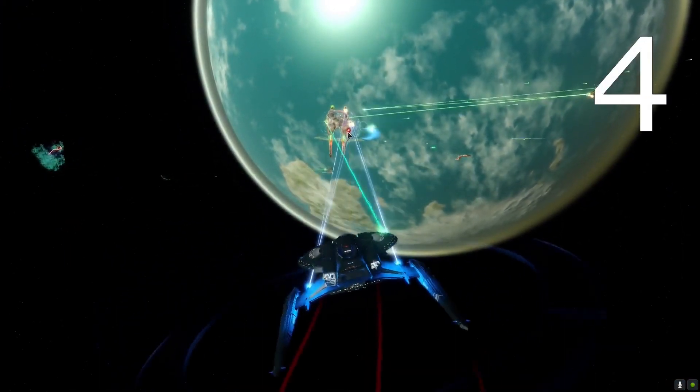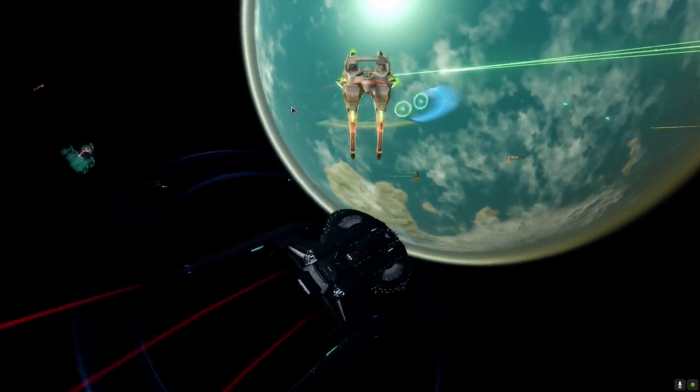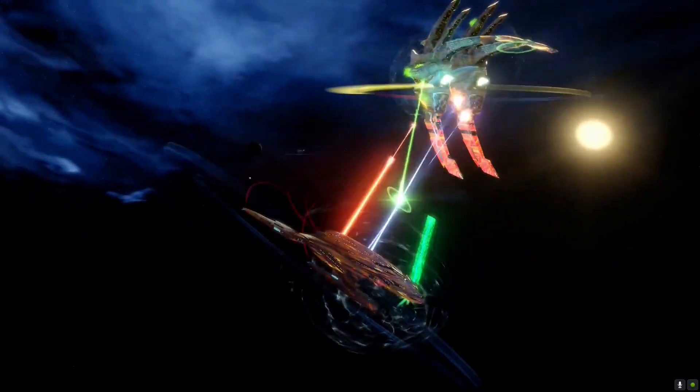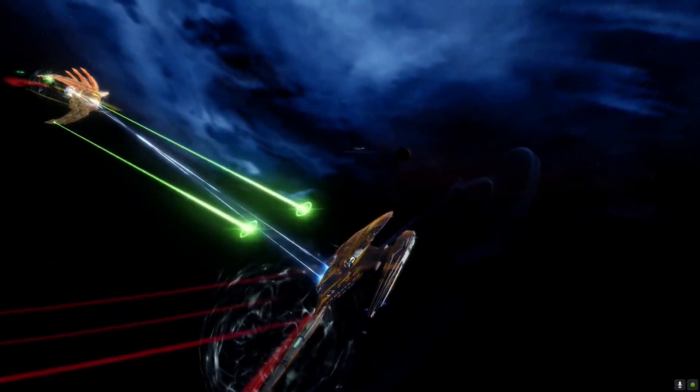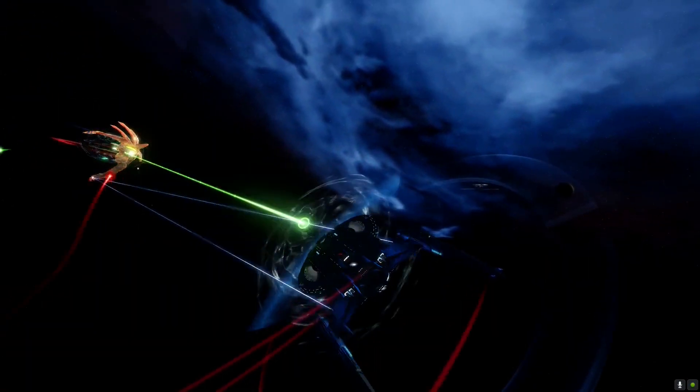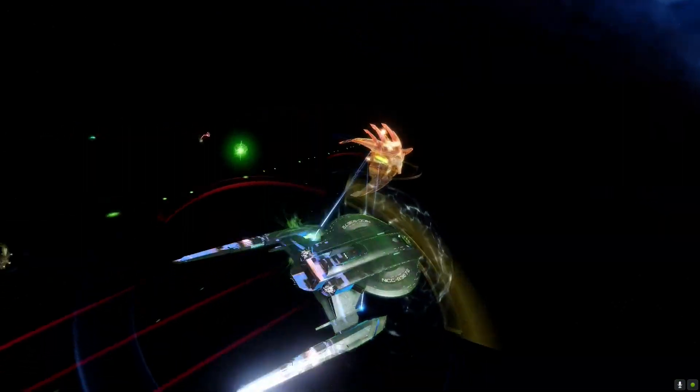The Tal Shiar Adapted Borg Warp Core is part of the Tal Shiar Adapted Borg Technology set, which, when combined with consoles from other Tal Shiar Adapted vessels, unlocks a passive ability dealing additional exotic particle damage when using offensive science abilities. At number 4 we have the Walker Light Exploration Cruiser — a really nice ship that I really enjoy flying.